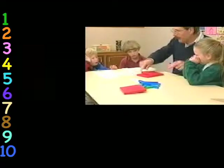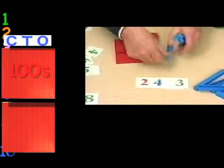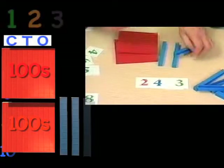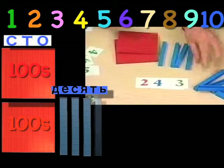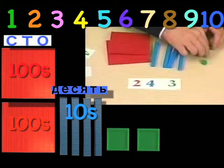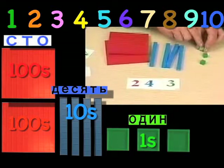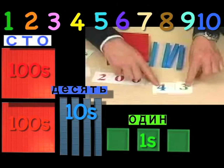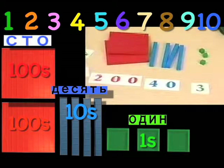One, two hundred. One, two hundred. Three, four tens and one, two, three units. Two hundreds, four tens, three units.